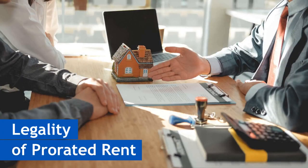Is prorated rent a legal requirement? Well, not necessarily. It's often more like asking for a favor. Being friendly and respectful when discussing prorated rent with your landlord can go a long way. Demand it and you might find yourself in a tricky situation. Always approach it with a positive tone and you'll likely have a smoother experience.